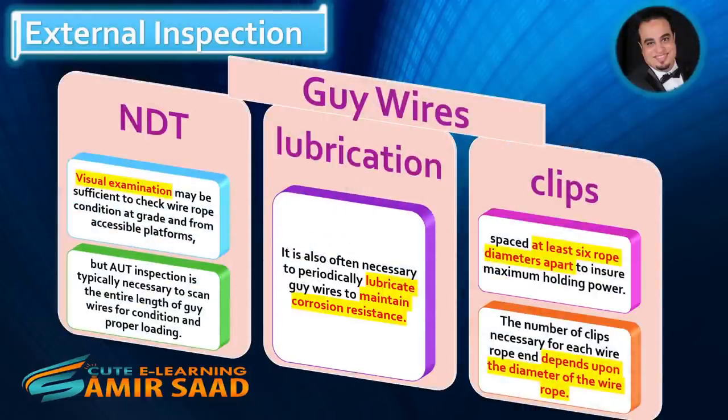Guy wires. Most vessels are self-supporting structures. Some towers or columns are guided for support by steel cables. NDT: Visual examination may be sufficient to check wire rope condition at grade and from accessible platforms, but AUT inspection is typically necessary to scan the entire length of guy wires for condition and proper loading. It is also often necessary to periodically lubricate guy wires to maintain corrosion resistance. Clips on nozzles should be spaced at least six rope diameters apart to ensure maximum holding power. The number of clips necessary for each wire rope end depends upon the diameter of the wire rope.